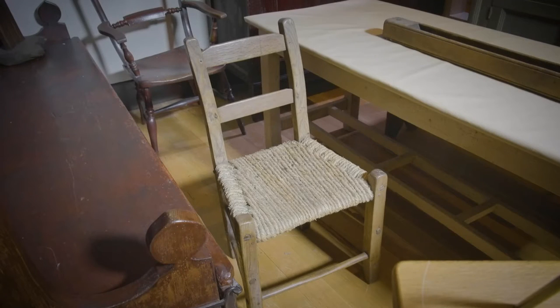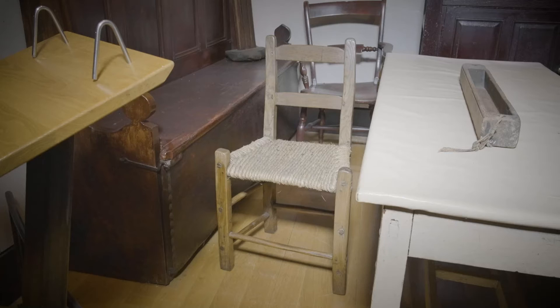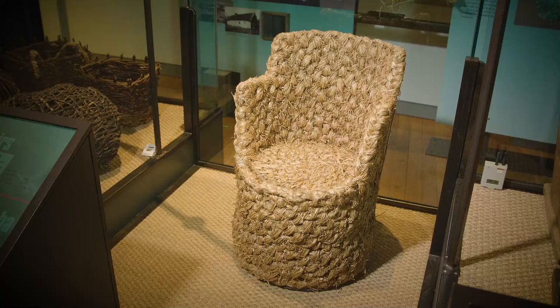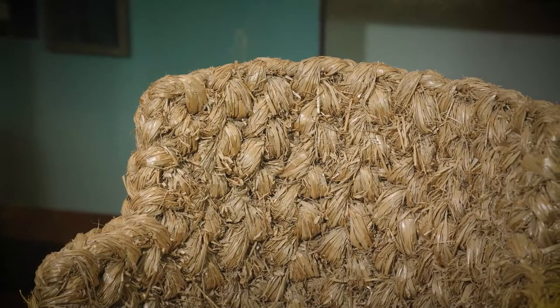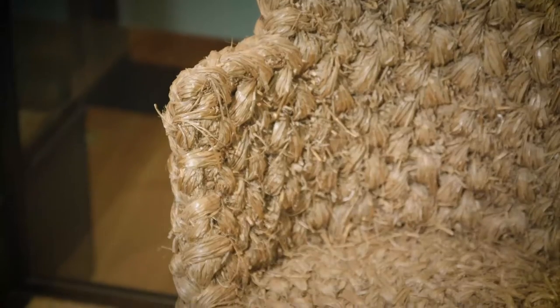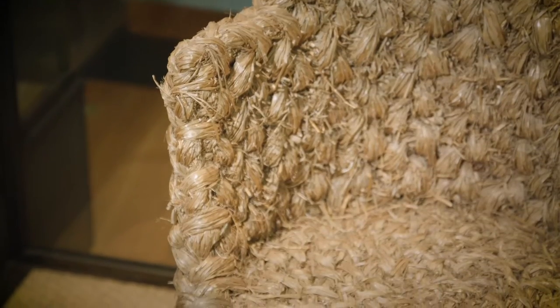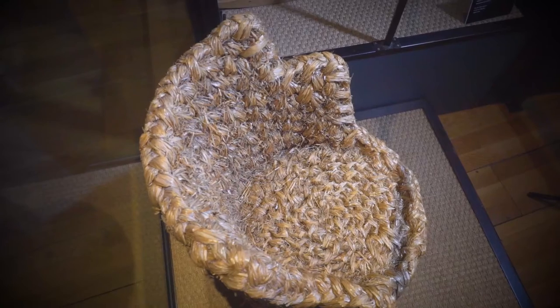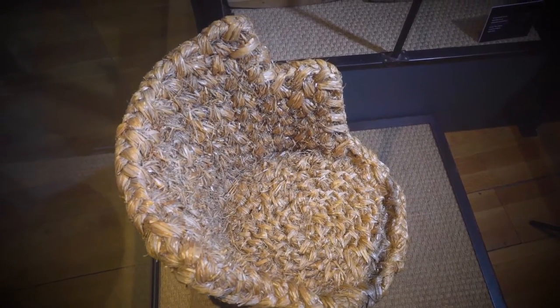Chairs found in traditional Irish homes were not only made of wood — they were also made of materials such as sugon, which can be described as rope made from twisted or plaited straw. For example, the straw chair suits the shape of the sitter, giving ample support, but it is not very long-lasting as it can attract pests and is also more easily worn. It was also a fire hazard when you consider how important the hearth was in the traditional Irish home, where chairs would be drawn up beside it.